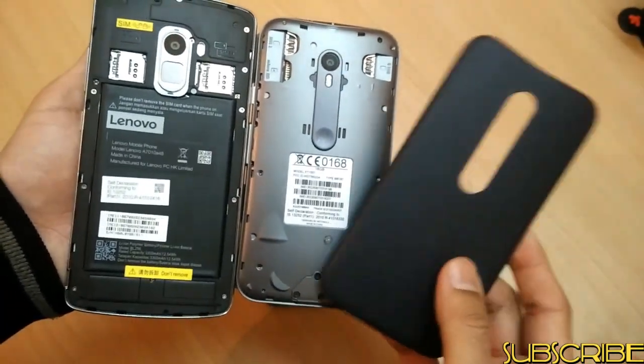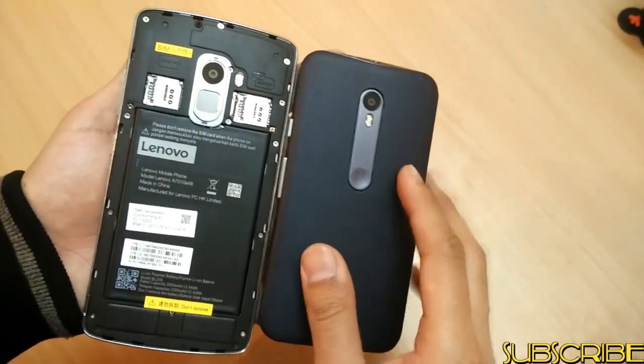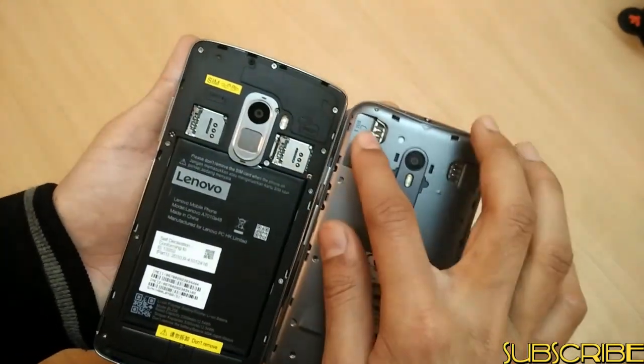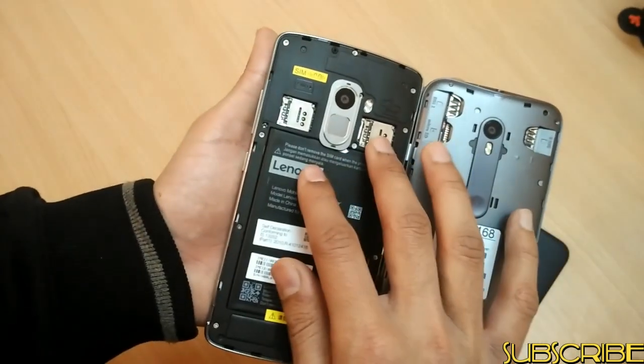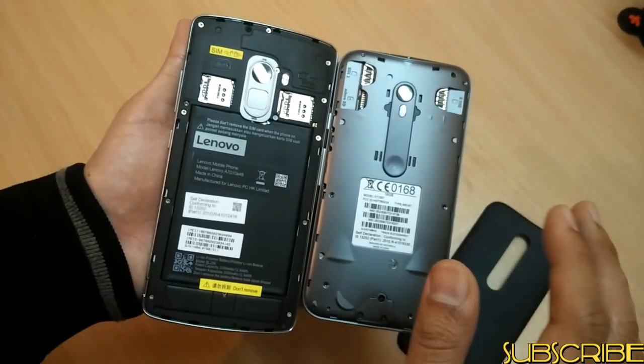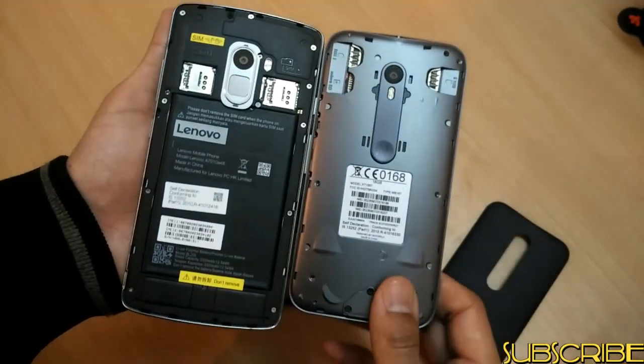It's obvious because this phone is waterproof. But do remember that you need to have this back covering for the phone to be actually waterproof, otherwise the water will seep into the SIM card and microSD card slots. Both the phones have two SIM card slots and a microSD card slot, so no hybrid stuff here.